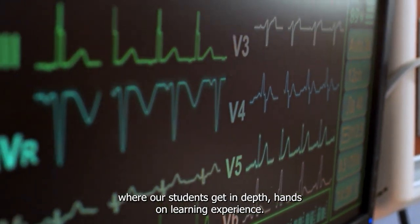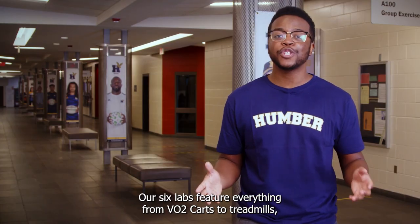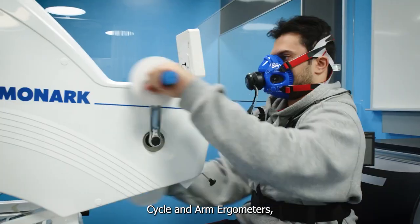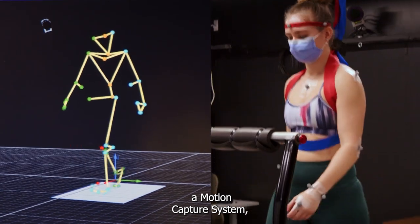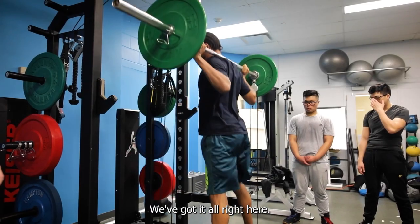Welcome to Humber's Exercise Science Facilities, where our students get in-depth, hands-on learning experience. Our six labs feature everything from VO2 carts to treadmills, cycling arm ergometers, a motion capture system, and even a bod pod. We've got it all right here. Let's take a look.